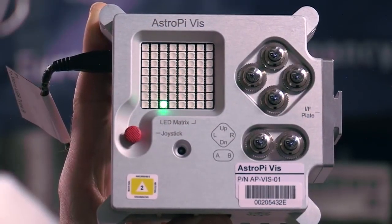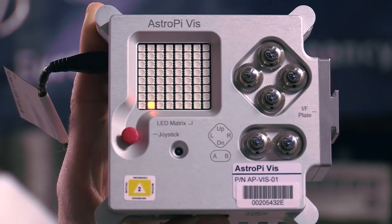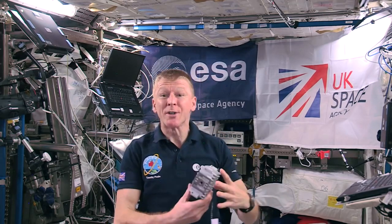We wanted to create the possibility for all of you at home to own and program the exact same computer that we're using up here in space. With this suite of sensors you can do some really cool science up here. You could do some Earth observation using the camera module, or you could detect radiation striking the space station, or measure changes to our onboard atmosphere. Or you could just write a game for me to play during my spare time.